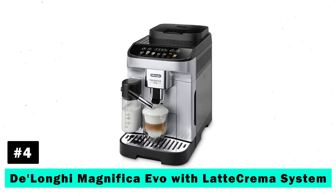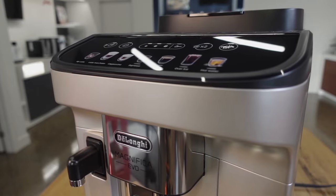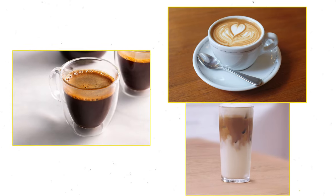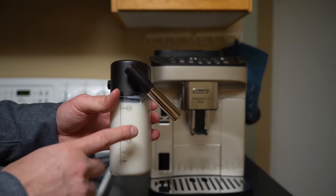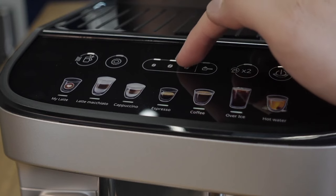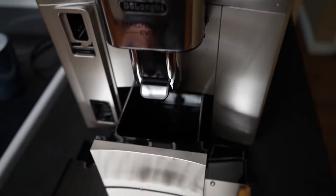Fourth on our list is the DeLonghi Magnifica Evo with Latte Crema System. This machine offers seven one-touch recipes, including espresso, cappuccino, and latte macchiato. The 13 grind settings ensure optimal preparation of your coffee beans, while the proprietary Latte Crema System textures both milk and milk alternatives beautifully. Plus, you can personalize your beverages with the My Latte feature and enjoy easy cleaning with dishwasher-safe parts.